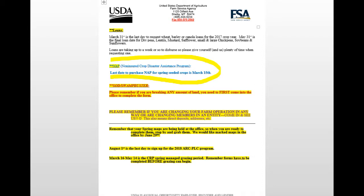If you're doing any new breaking of any amount of land — which pertains to both us and FSA — you need to first come into the office and complete a form, and also let us know. If you don't do that, you could lose all your PLC money, and we don't want that to happen. Also, please remember if you're changing your farm operation in any way, or changing members, come in and see them.